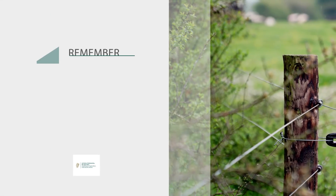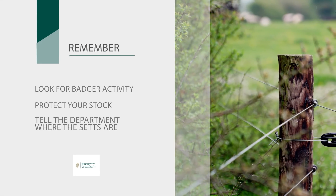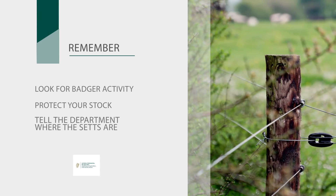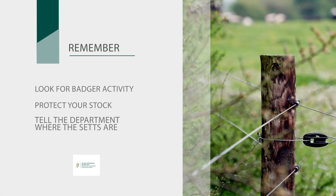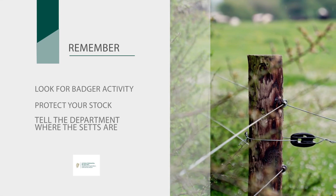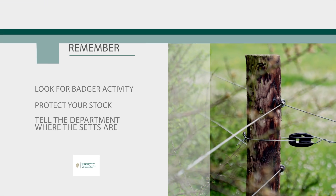So remember: look for badger activity, protect your stock, and tell the Department's Wildlife Officers where the setts are. Following these guidelines will help to reduce the risk of bovine TB infection from badgers on your farm, and together we will work towards eliminating TB.